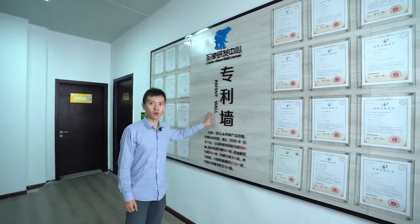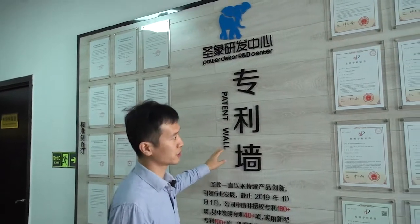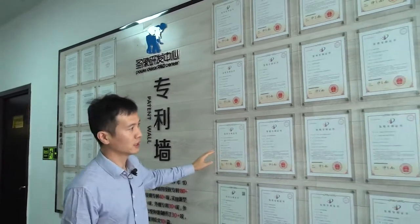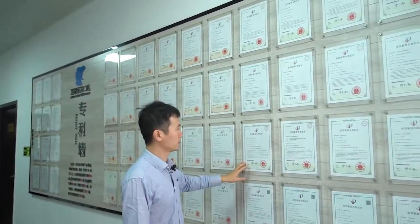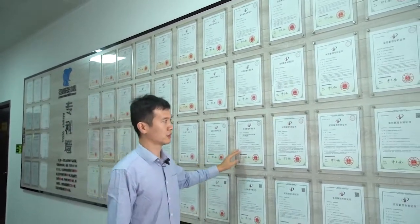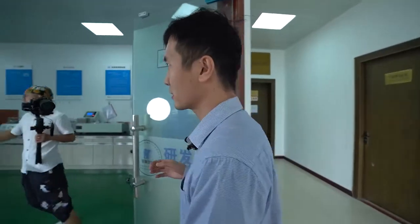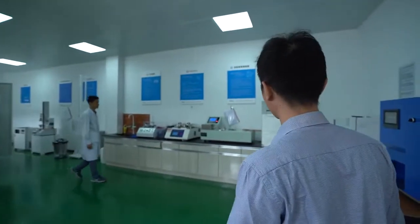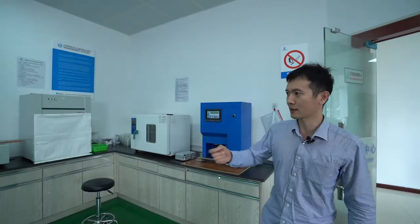This is our patent wall. As I mentioned, till last year we have more than 200 different patents, and this is some of the patent certificates. Now we'll go to the second floor of the lab — our lab has two different floors.